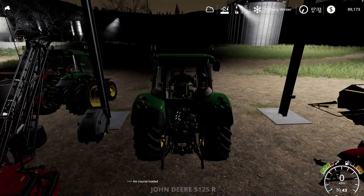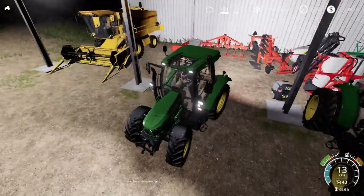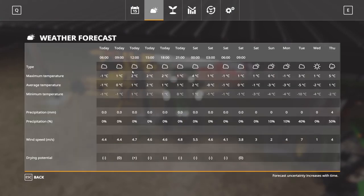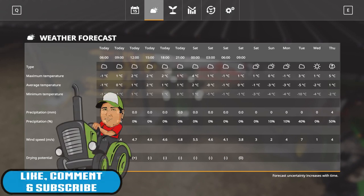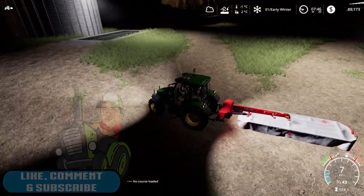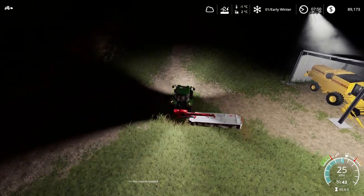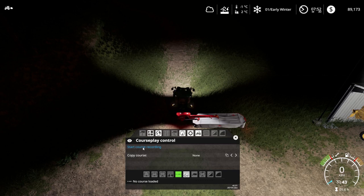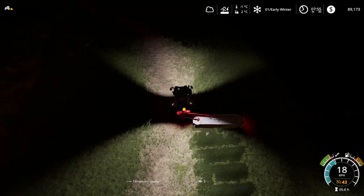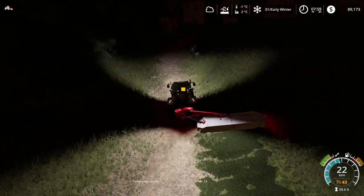It's not snowing yet, but I don't think it'll be long before it starts. I want to get this done before snow comes in. Checking the forecast — Thursday shows rain but nothing about snow, so we'll wait and see. Let's unfold the mower. It'll be a little hard to see where we're going, but I want to start course recording so we can come back and have a tractor cut automatically.